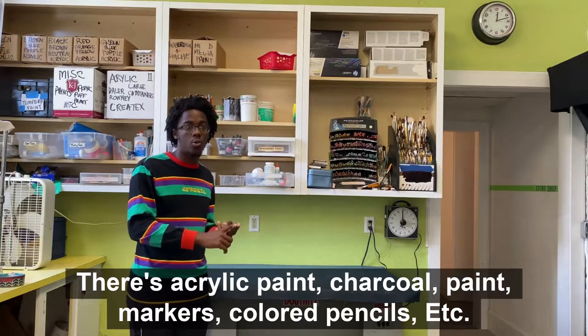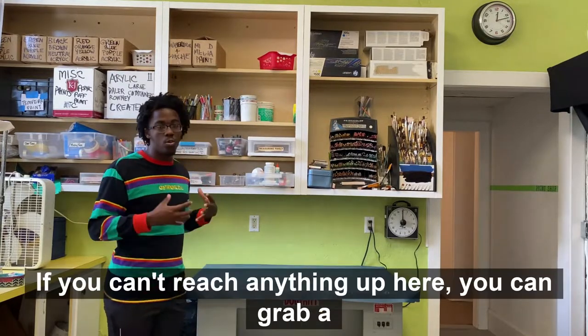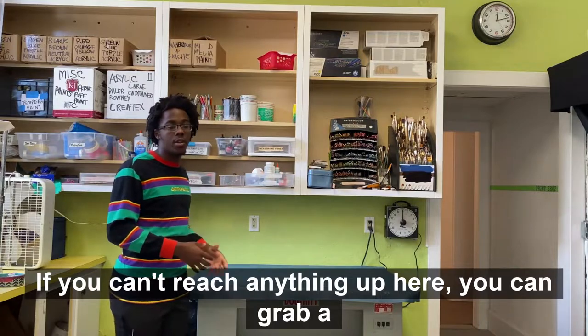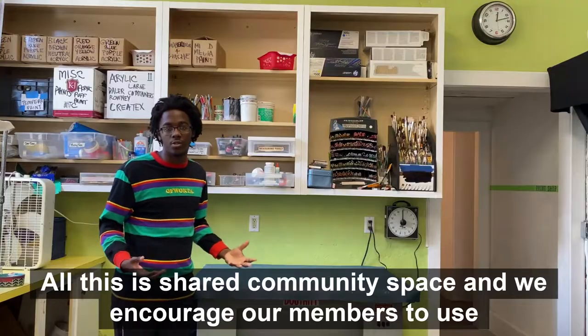There's acrylic paint, charcoal, markers, colored pencils, etc. — all up here. If you can't reach anything up here, you can grab a stool. All this is shared community space and we encourage our members to use it.